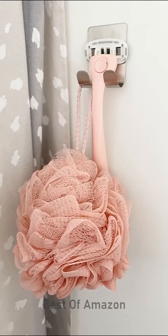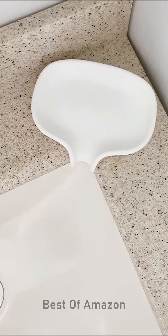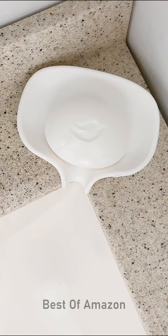Amazon bathroom must-haves: silicone soap dish. After you're done using your soap, any excess water will fall into the sink instead of building up in the dish.